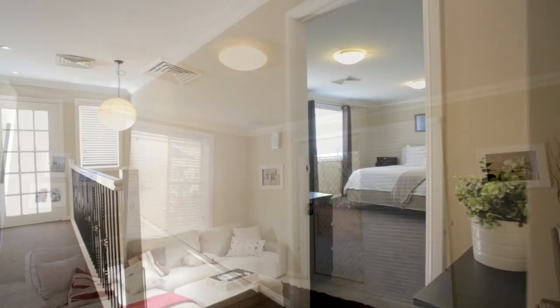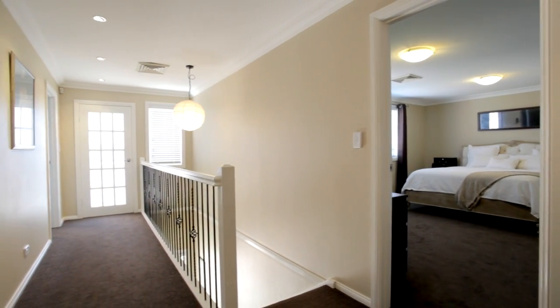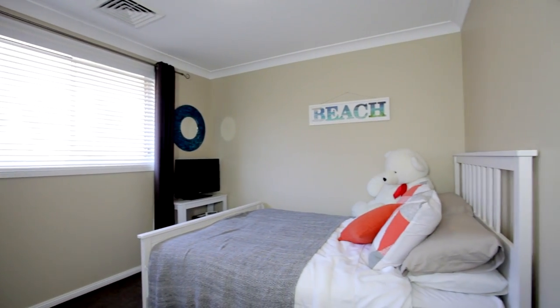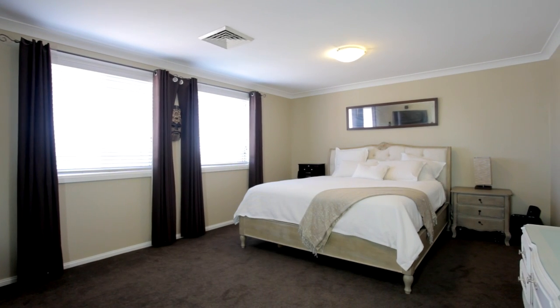Once upstairs, every bedroom is fantastic in size and they all come with built-in wardrobes. The master suite features a generous walk-in robe and an ensuite for extra convenience.